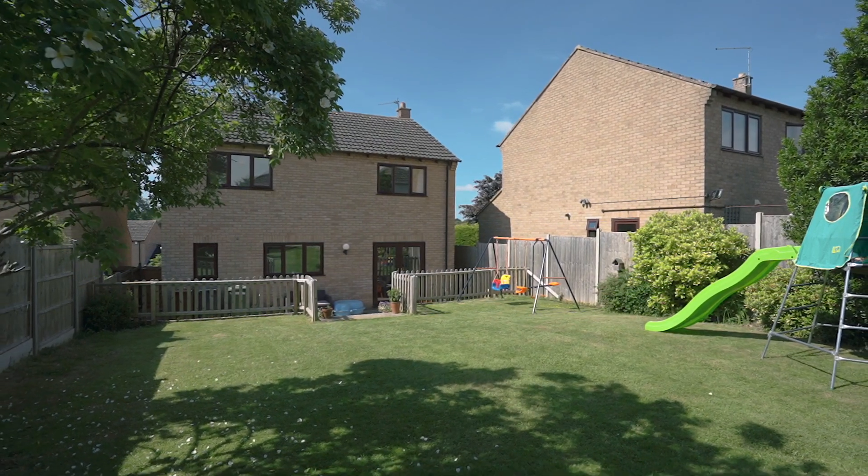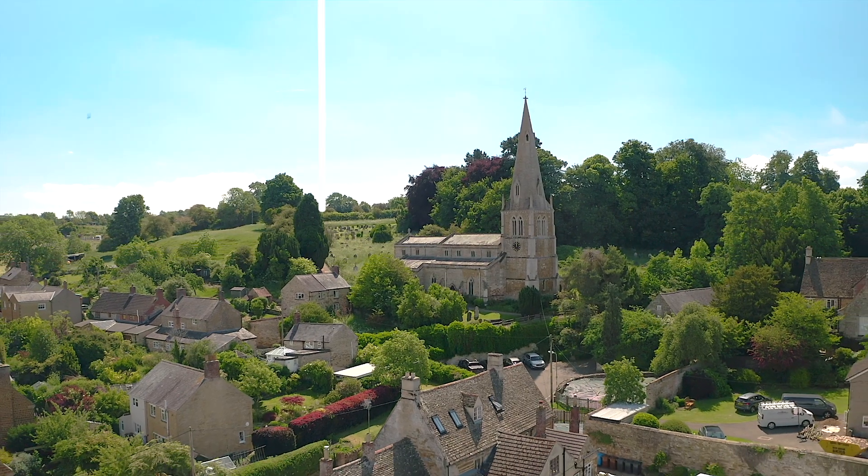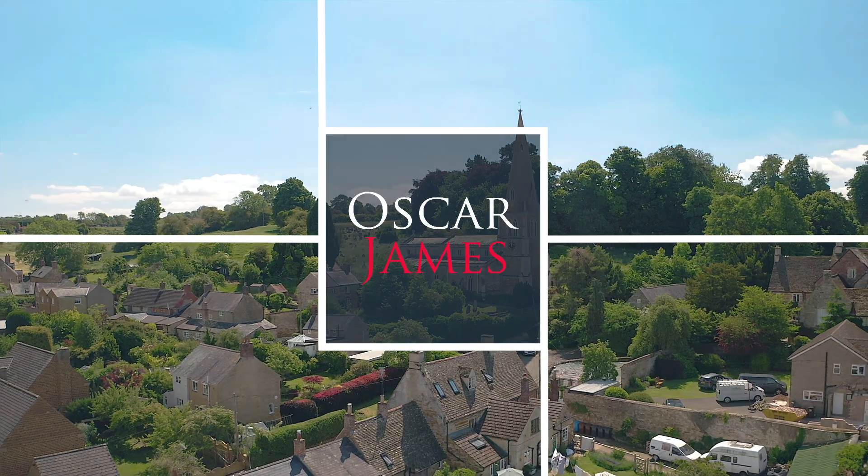To conclude, this is a fantastic four-bedroom detached family home situated in a gorgeous village. For more information, please give Oscar James a call today.